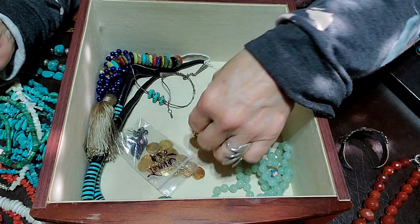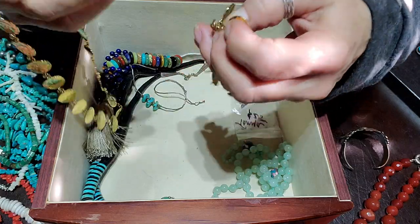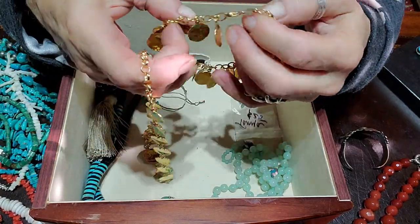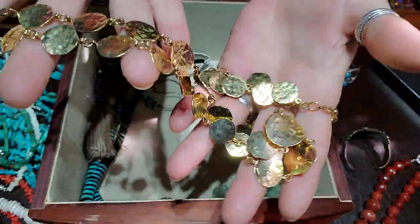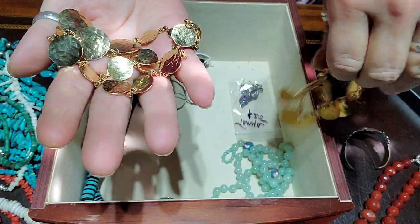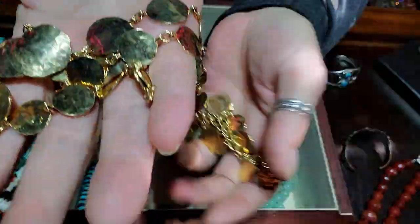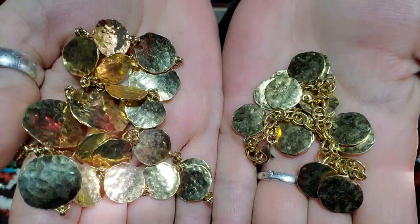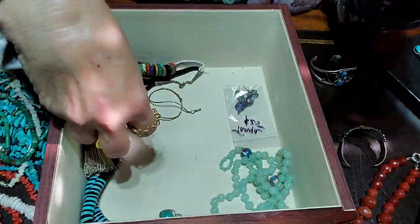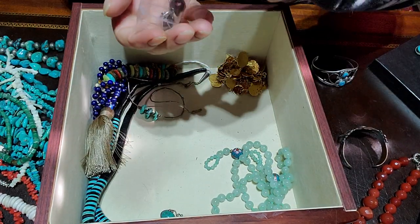This is a sterling silver vermeil necklace and bracelet set. I remember finding these in two different locations here in town, out in the wild, and they go together — pretty wild. I'll take them out.